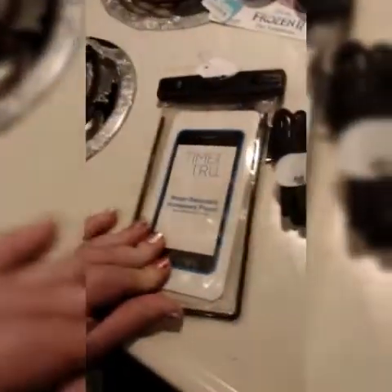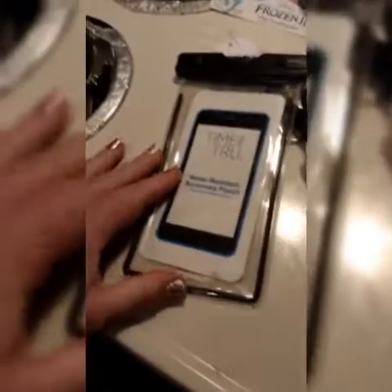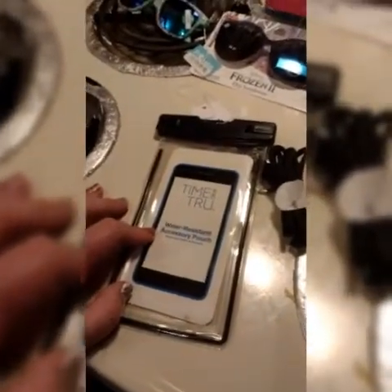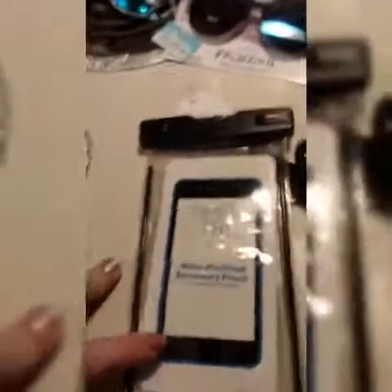Something fun — I also got Dusty and I these water-resistant accessory pouches. We're going to use them for our phones while we're in the ocean or in the pool so we can take fun pictures without damaging our phones if we drop them, because that's always a possibility, especially with us. There's a little lanyard to hook on.